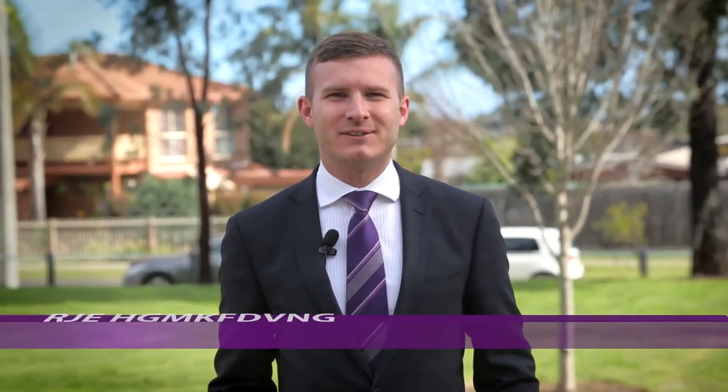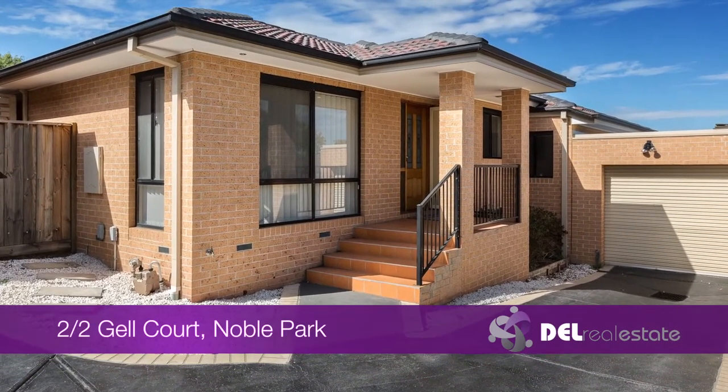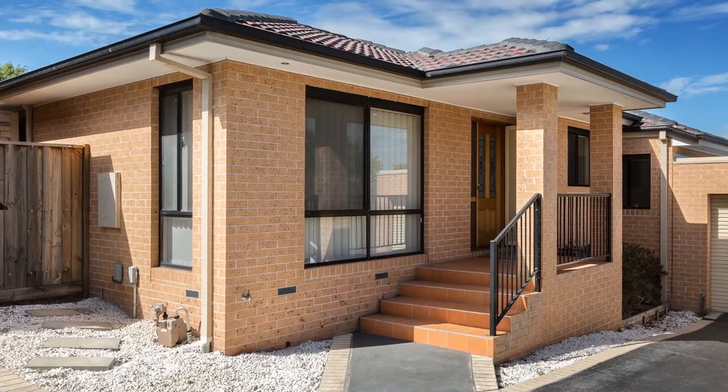Hi, it's Neb de Labasek from Dell Real Estate and welcome to the video tour. Welcome to Unit 2 at 2 Gelcourt, Noble Park. You will be delightfully greeted by the style and space that this well-positioned unit offers.